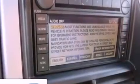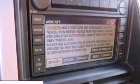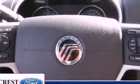Memory settings for the driver's seat positions so you can recall your favorite position with the push of one button, dual power seats, cruise control, a CD player, and a trailer hitch receiver.